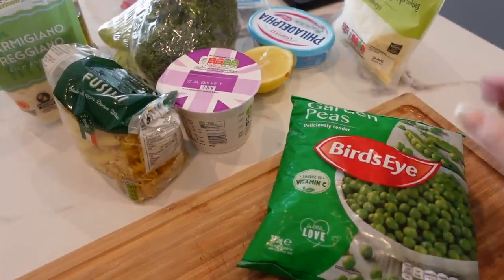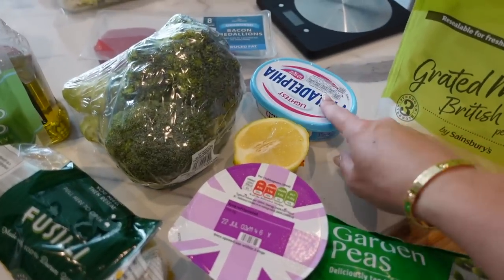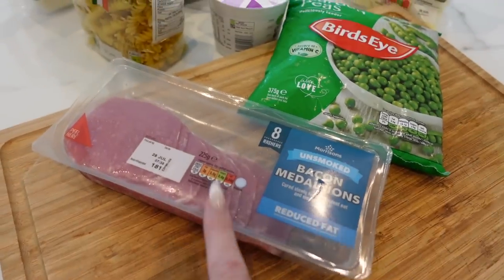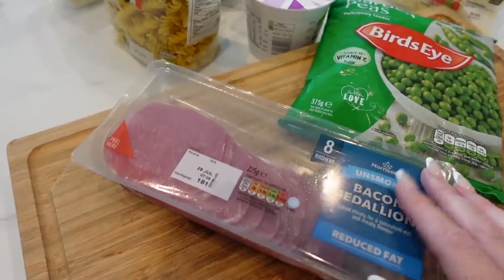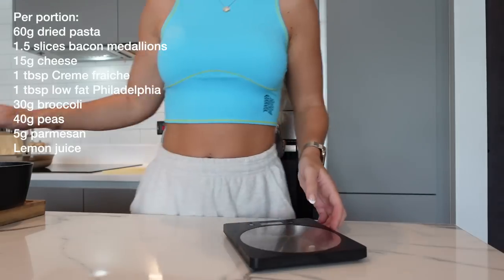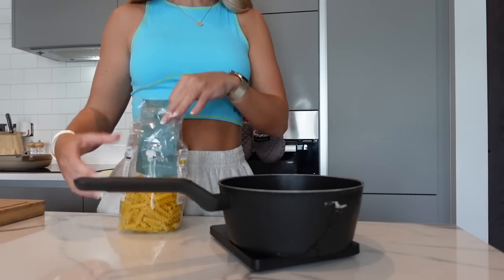These are the ingredients you're going to need: frozen peas, cheddar cheese — you can use low fat if you prefer — crème fraîche, lemon, light cream cheese, bacon medallions — these save so many calories and are higher in protein, so look out for these if you're a fan of bacon — broccoli, dried pasta, parmesan, and a little olive oil for the pan. I'm weighing out 240 grams of dried pasta — you can use whatever shape you like.